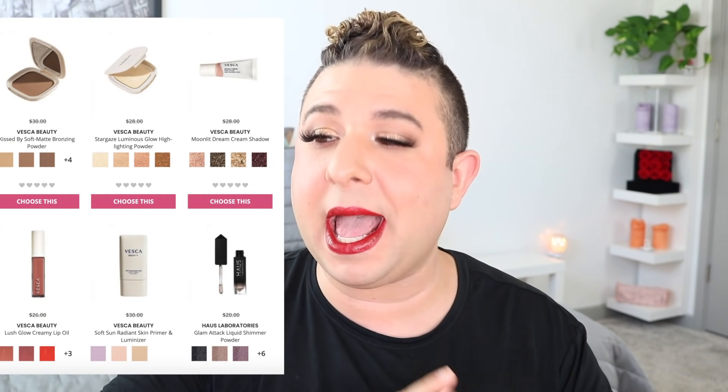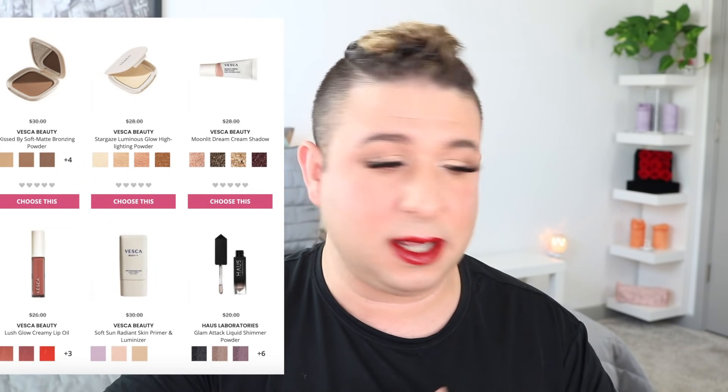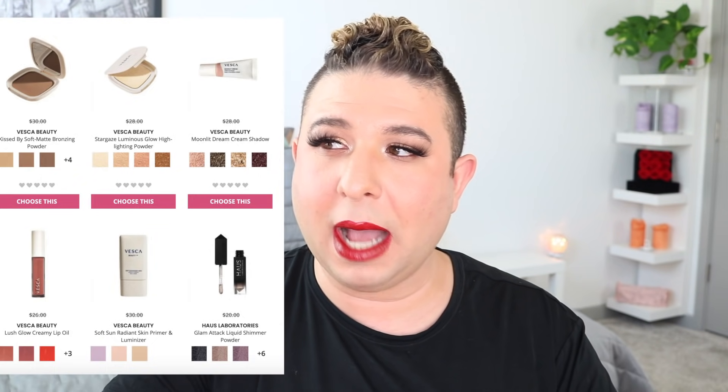The second choice item was one of several products from Vesca Beauty and the House Labs Glam Attack Liquid Shimmer Powder. I've used the glam shadows before — I have three of them and they are beautiful glitters for the eyes, dry to a powder, best applied with a finger. It comes in nine shades. That's going up against a cream shadow, a glowing highlighter, a soft matte bronzing powder, a lip oil, and a radiance primer from Vesca Beauty. I've already mentioned I'm in the market for a new bronzer, but the House Labs shimmers are so beautiful I'm torn.